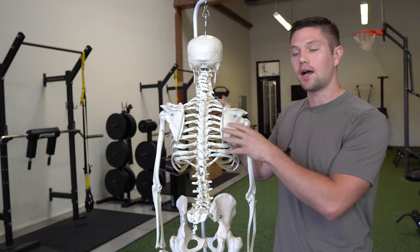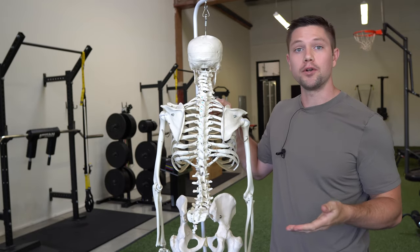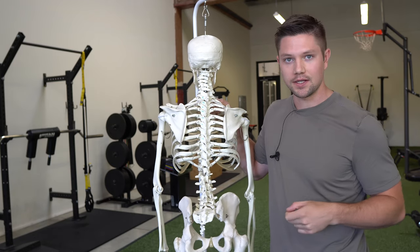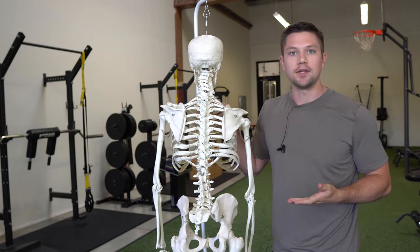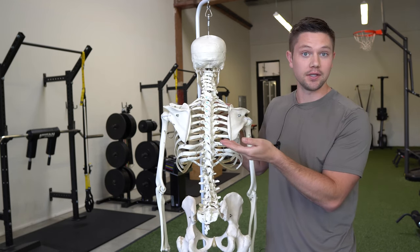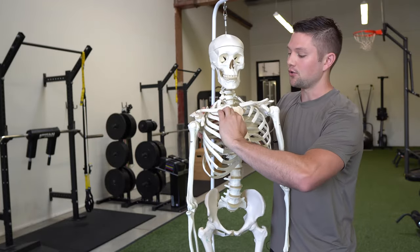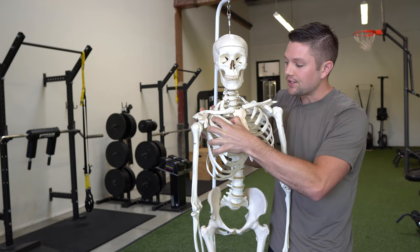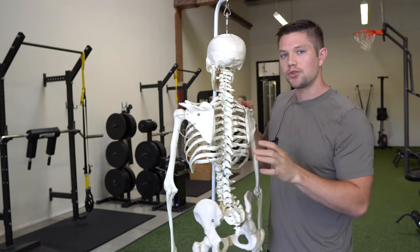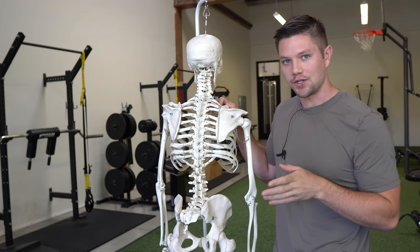There are a lot of misconceptions about what causes a winged scapula position, what that means for your body and movement, and also what you can do to fix it. I want to break that down in this video today. A lot of people think that a winged scapula is reflective of weak muscles around the back side of the scapula and also tight muscles on the front side of the rib cage — usually that your pecs are really tight, compressing your rib cage and pulling your scapula forward. That is true to a certain extent, but there's a big part of this equation that's missing.